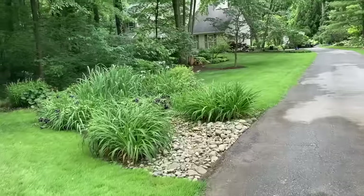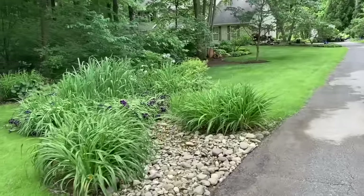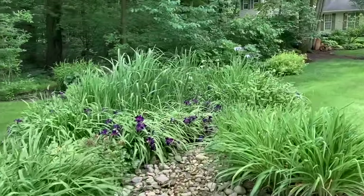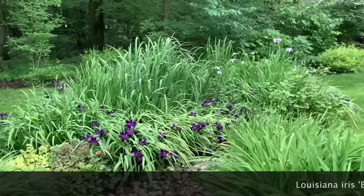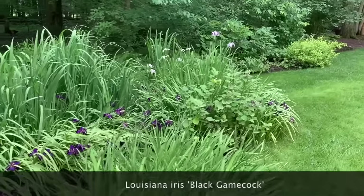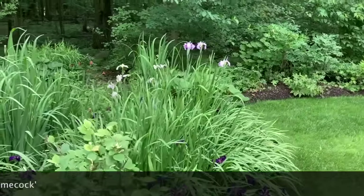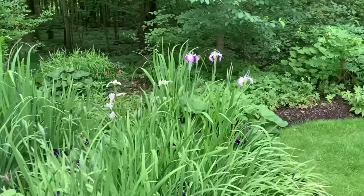This is the bed that we put in to carry all the rainwater that runs down the driveway. The dark purple are a kind of Louisiana iris, and we have daylilies here that will be blooming soon. In here we also have some Japanese iris and hybrids.